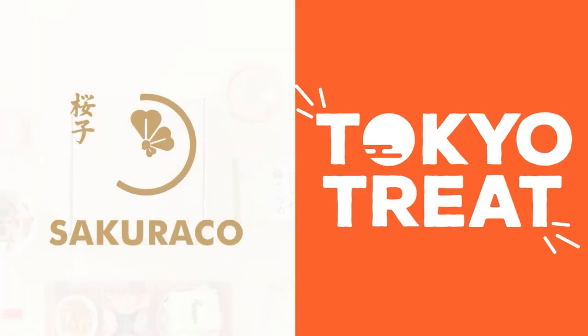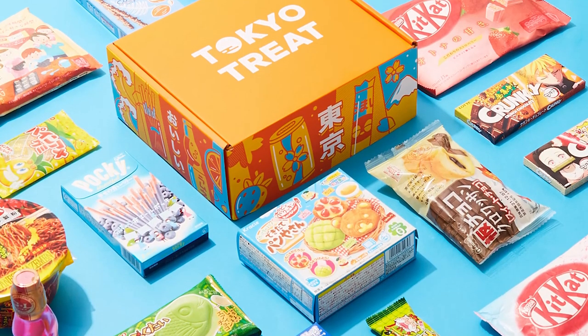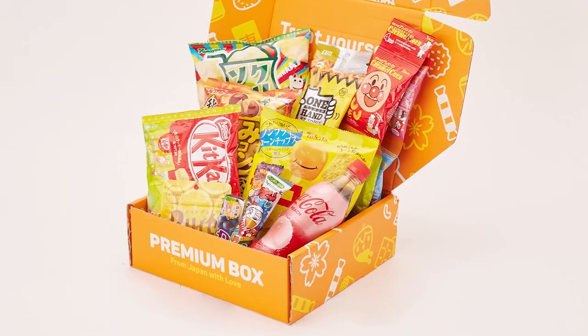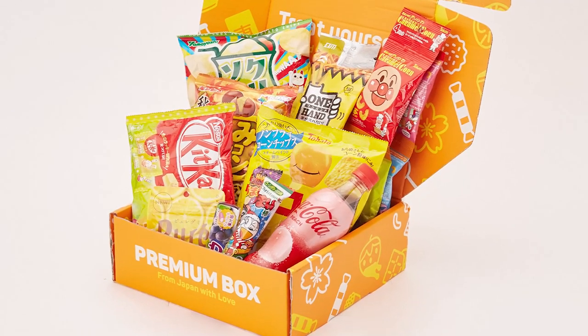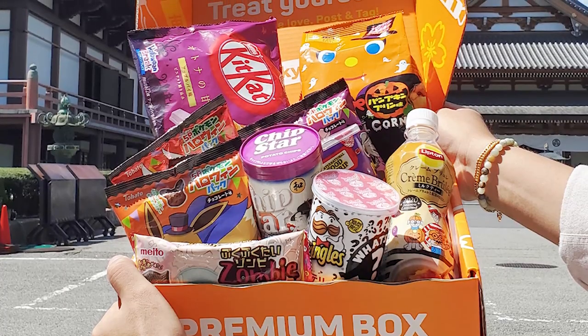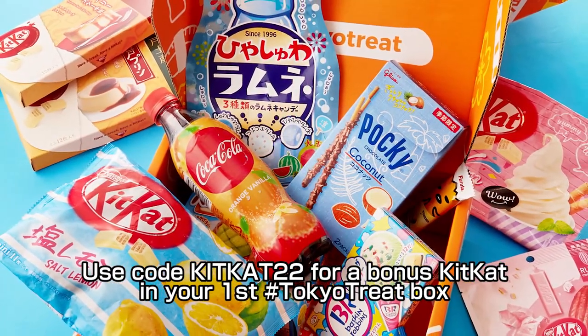Today's video is sponsored by Tokyo Treat and Sakurako. Tokyo Treat is a monthly Japanese subscription box full of popular Japanese candy and snacks such as Japan-exclusive Kit Kats, Ramen, and much more. Use the code KITKAT22 to get a bonus Kit Kat in your first box.